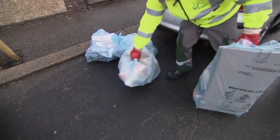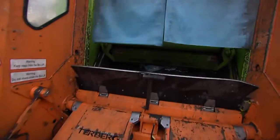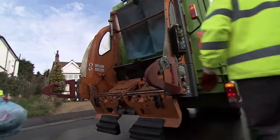A growing number of councils in the UK now provide a collection of these non-bottle rigid plastics from households. Some sort the packaging as they collect it.